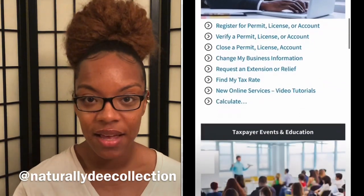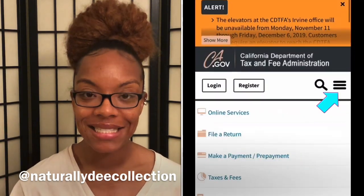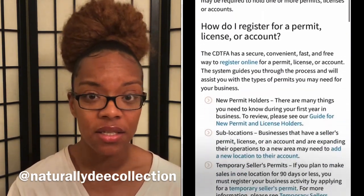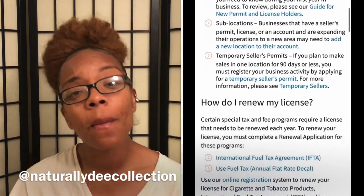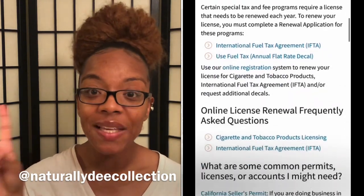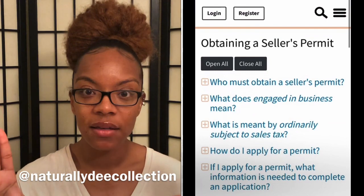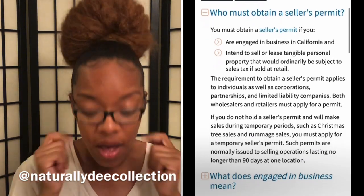Step number three: your licenses and permits. Once you have your fictitious name, you need to find out what licenses and permits your business requires. Depending on your business type, you'll need certain licenses and certificates. For me, in the state of California, I need a seller's permit, a business license, and optionally a reseller's permit. First, the business license — everybody needs one. It will be like a plaque or paper that has your business name on it, basically stating that your business is legit.